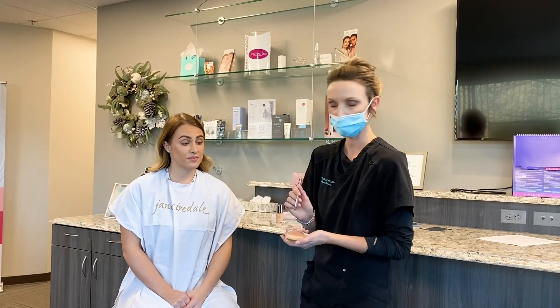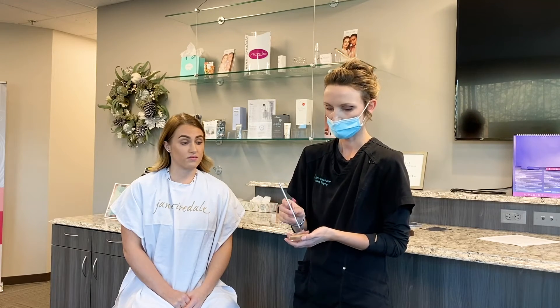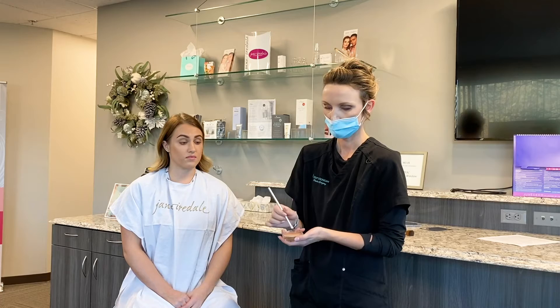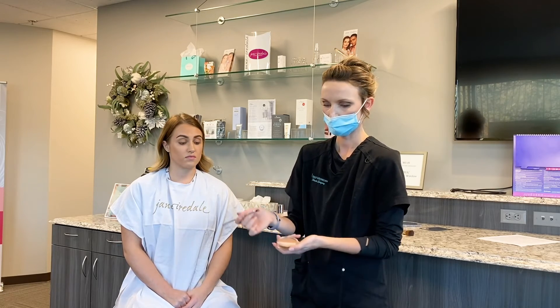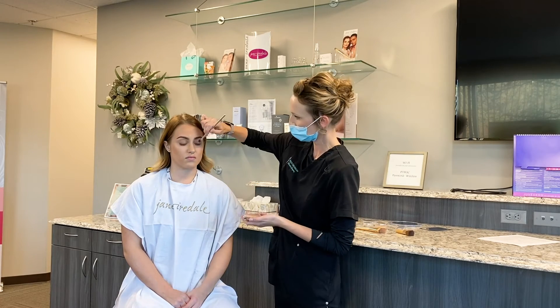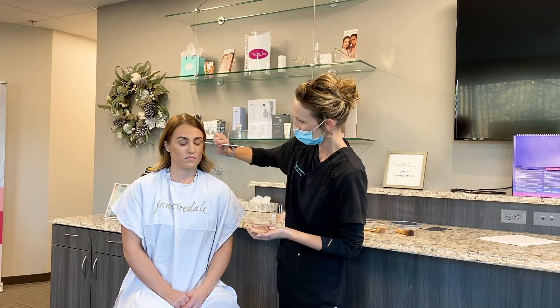For the eyeshadow, you can actually just use the bronzer colors — it's kind of a multi-purpose product, which is great. So one product can do two different things for you. Usually we do the lightest color right on the lid, so we can do that light tan there, and a little bit of that elastic orange color right above the lid. And we'll do the darkest color right in the crease.